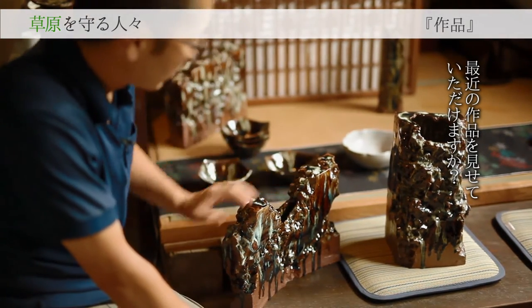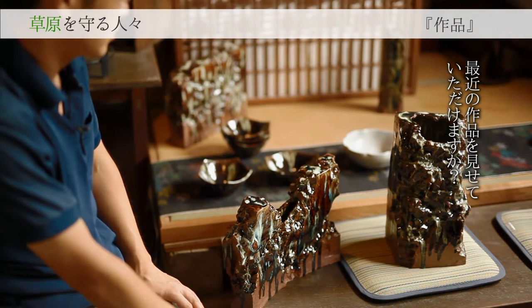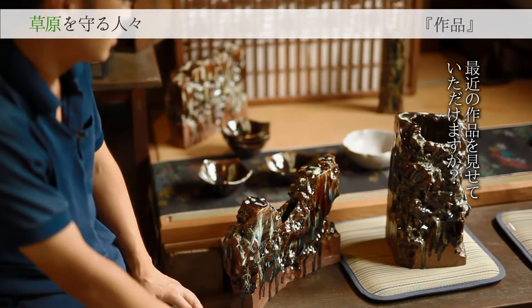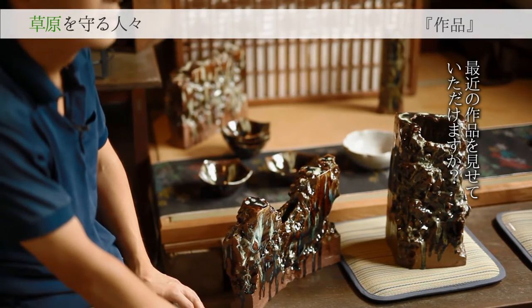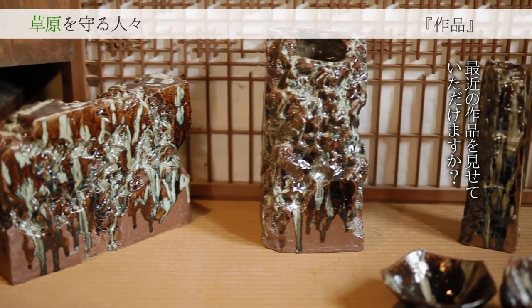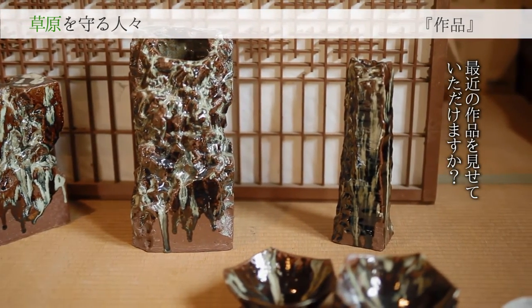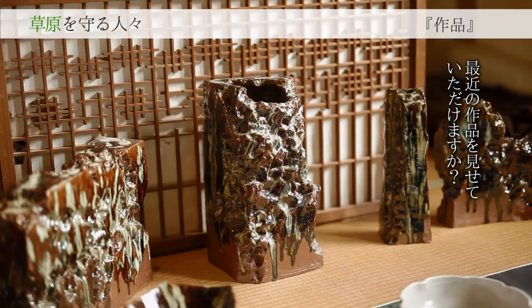これはビル・建物をイメージした作品で、ダムをイメージして作って、それが阿蘇の自然によって破壊された姿なんです。人間の力では自然の力にかなわない、つまり自然を常に大事にするというか、尊敬の念を持って接することを表しています。